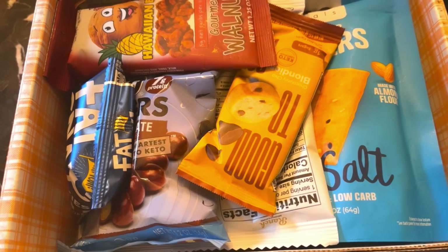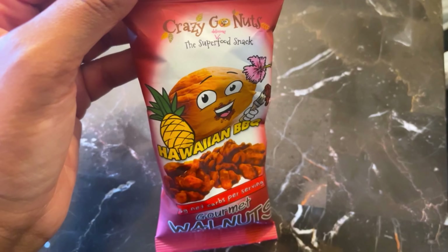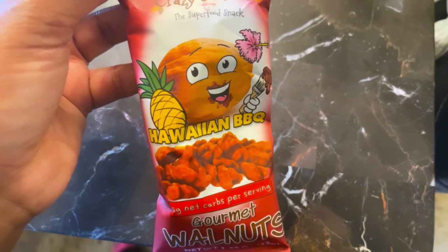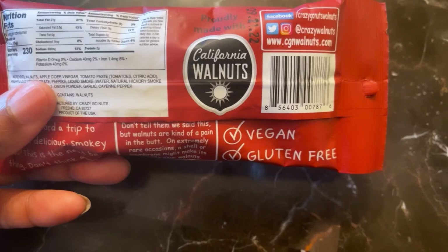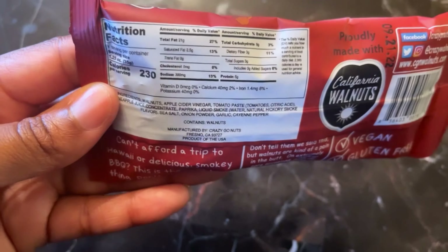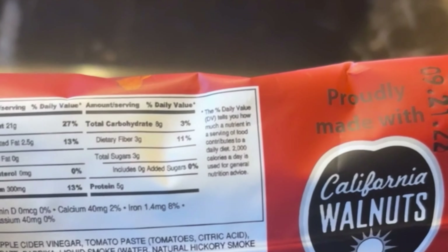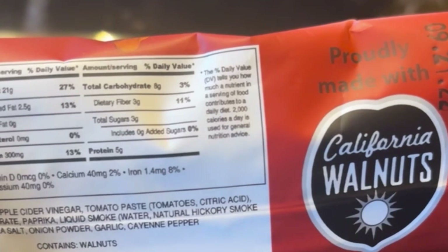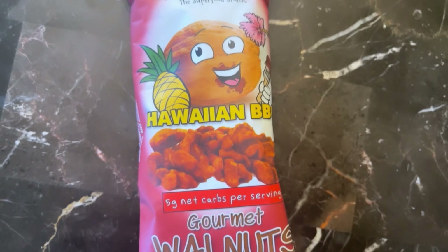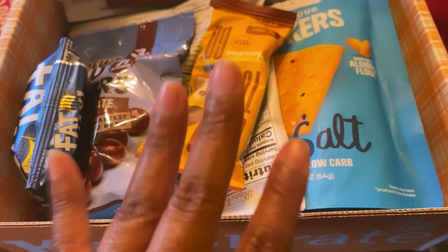First up, we have Crazy Go Nuts Hawaiian Barbecue Gourmet Walnuts. I'm actually really excited about these — they're vegan and gluten-free. Nutrition facts: 230 calories, 21 grams of fat, 8 grams of carbs, 3 grams of fiber, so 5 grams net carbs, 3 grams of sugar, and 5 grams of protein. I'm thinking this is going to be good!